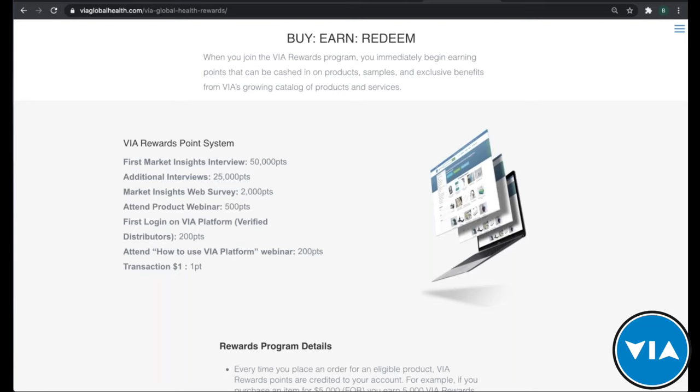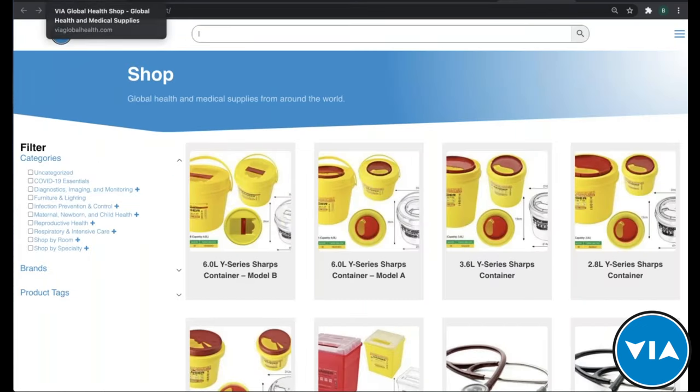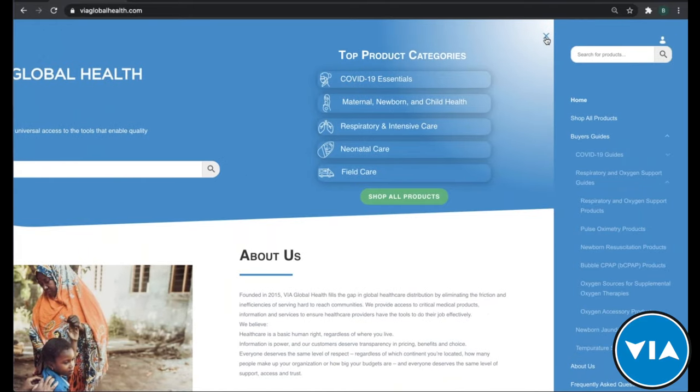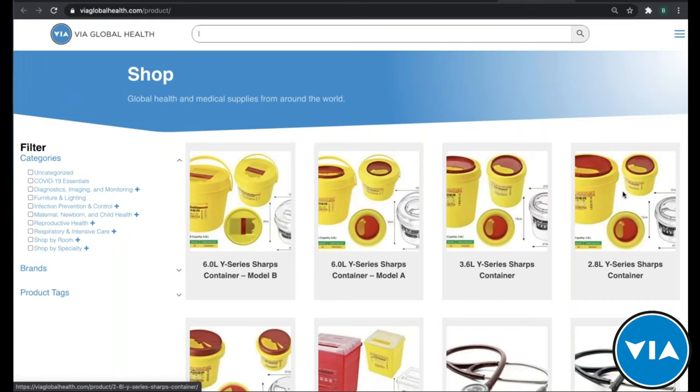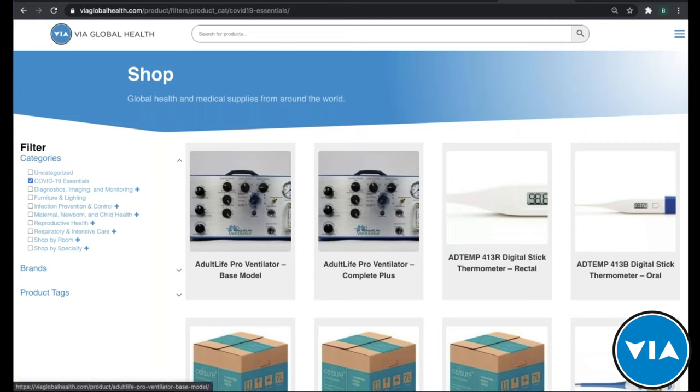Let me circle back to the product page. From the main page, you click the 'Shop All Products' button, which brings you to our shop page with all products in one place. A very handy feature is the filter on the side — for example, you can filter to COVID-19 essentials, which brings up only those relevant products. It's a great way to show customers a focused catalog relevant to their specific needs.